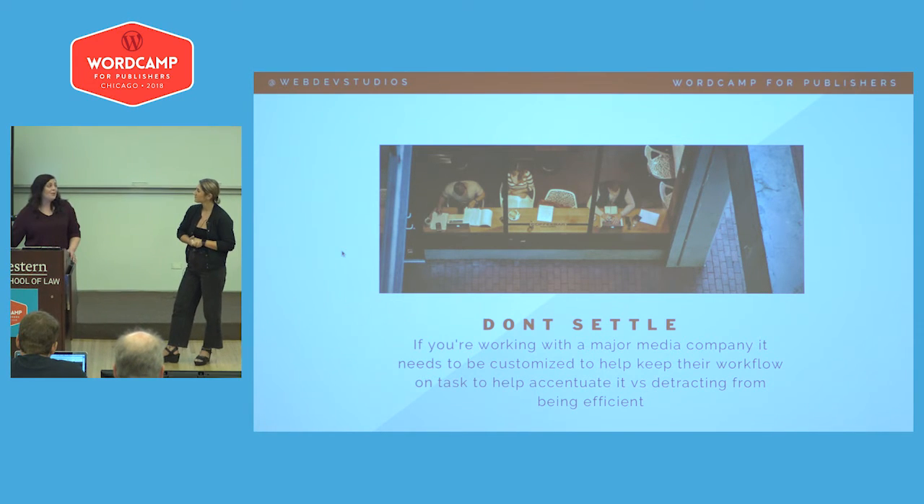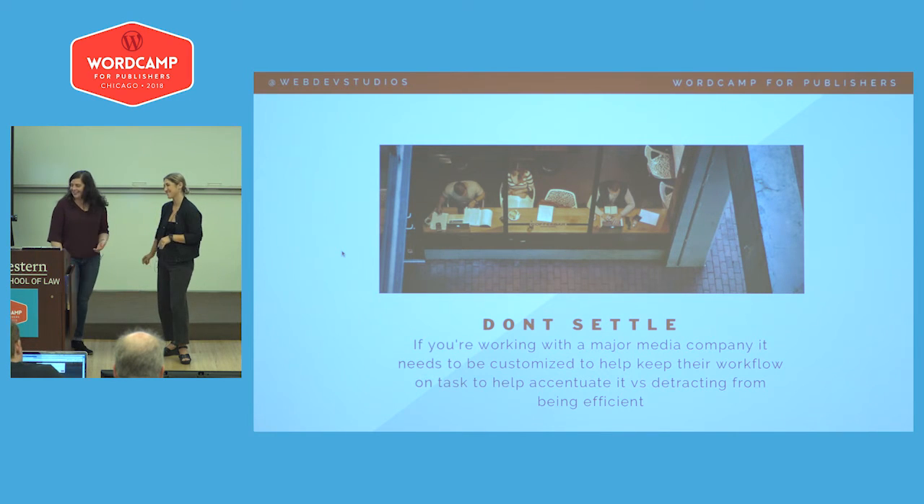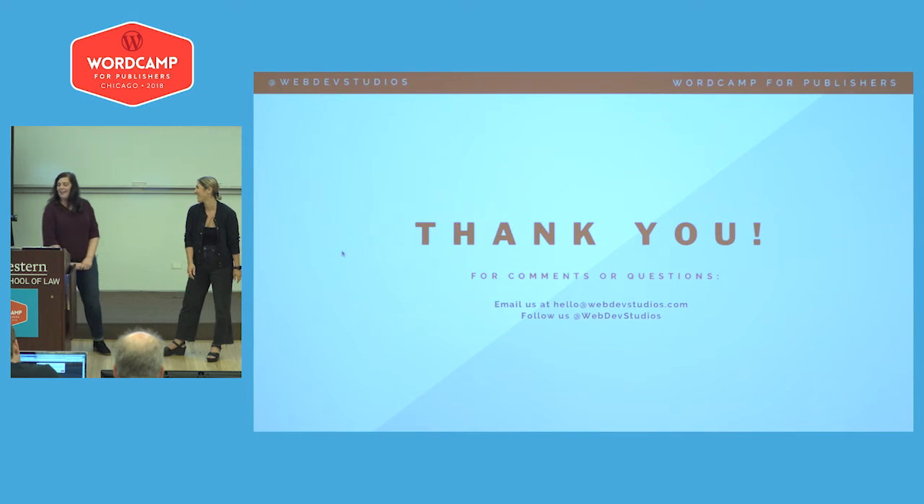We really want to thank you. For two people who talk literally for a living, we actually have some extra time for questions, which never happens. We appreciate you taking the time to listen to us and we're happy to answer some questions now.